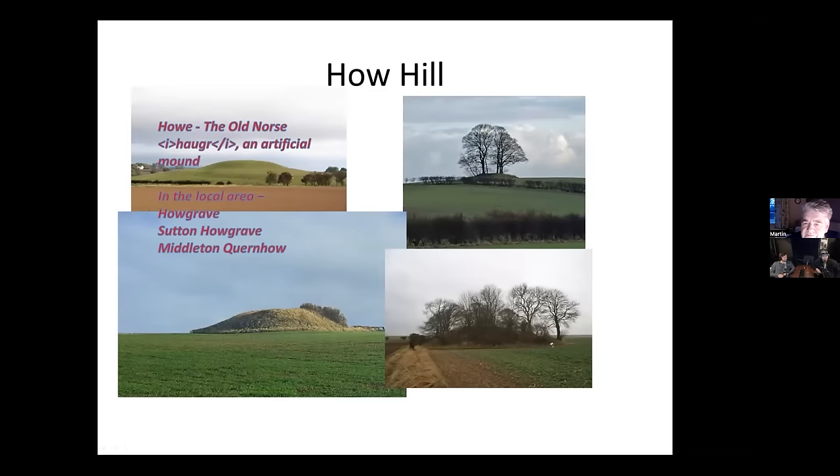Could this complex represent a 'navel of the world' — a center point from which the new world was birthed, especially in the context of comets and catastrophe? Yorkshire is not far from Doggerland, which submerged around 5000–6000 BC and must have swept away much of the local culture. The monuments being built around 3000 BC may reflect a rebuilding of meaning after that catastrophe.